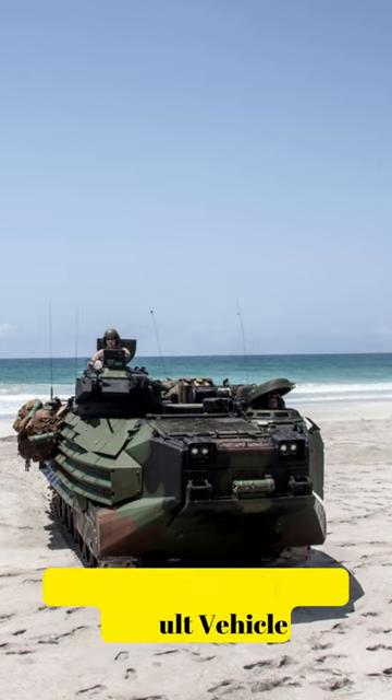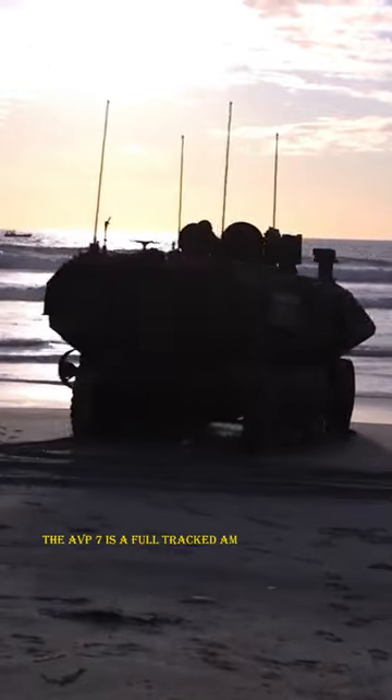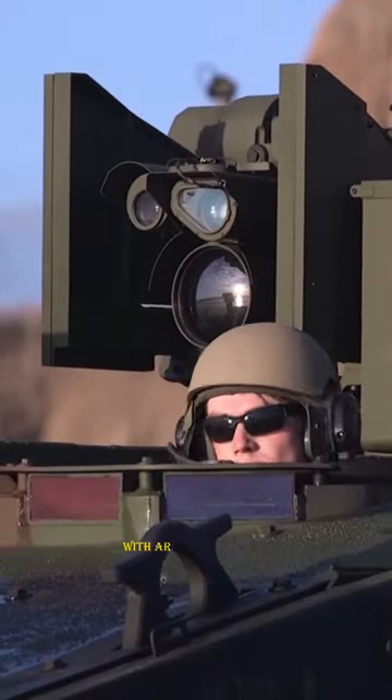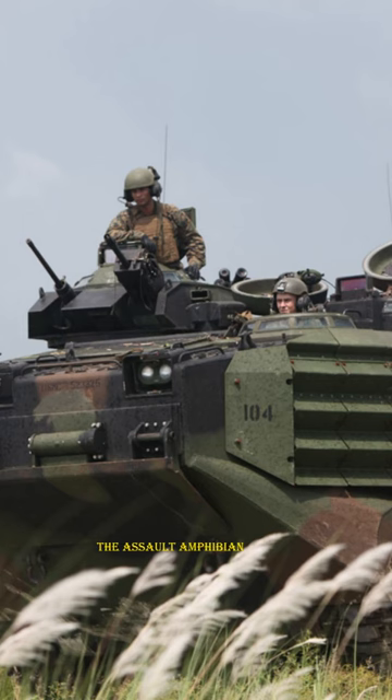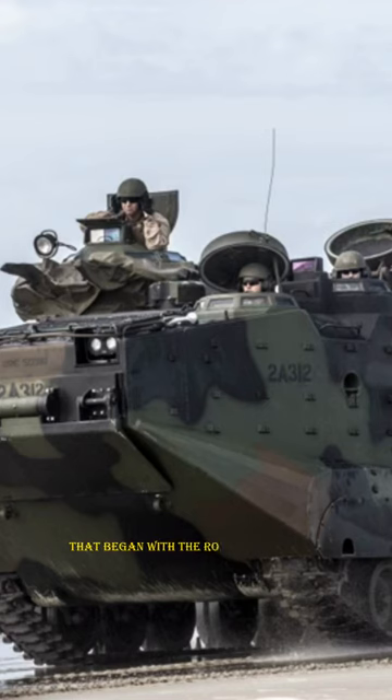This is the AAV-7 amphibious assault vehicle, and here's why it exists. The AAV-7 is a full-track amphibious assault vehicle with armor protection. The assault amphibian vehicle, AAV-7, is the most recent model in a line that began with the Roebling Alligator.